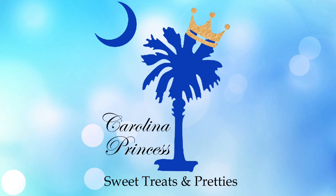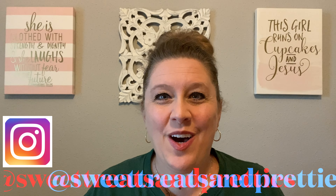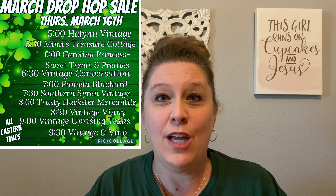Come on y'all, let's see all of the things that I have for you for the March drop hop sale. Hey y'all, welcome back to my channel. If this is your first time here, my name is Beth and today I am hosting a March drop sale hop. So at five o'clock, Halen Vintage kicked off the sale, then it went to 5:30 with Mimi's Treasure Cottage, and now you're here on my channel.